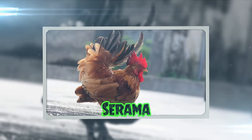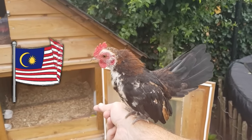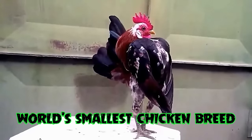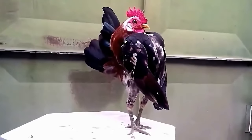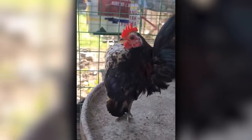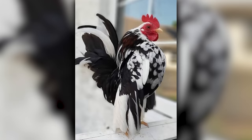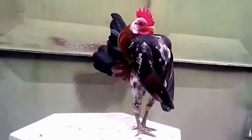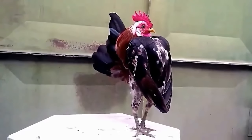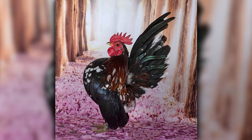Seramas are like the pocket-sized celebrities of the chicken world, hailing from Malaysia. They're the world's smallest chicken breed, but don't let their size fool you — these birds have personalities as big as a lion's. They stand upright like tiny feathered soldiers, always ready for a backyard parade. If there was a red carpet event for chickens, Seramas would be the ones giving interviews and flashing their adorable poses. They're perfect for anyone who wants all the charisma of a chicken in a pint-sized package.